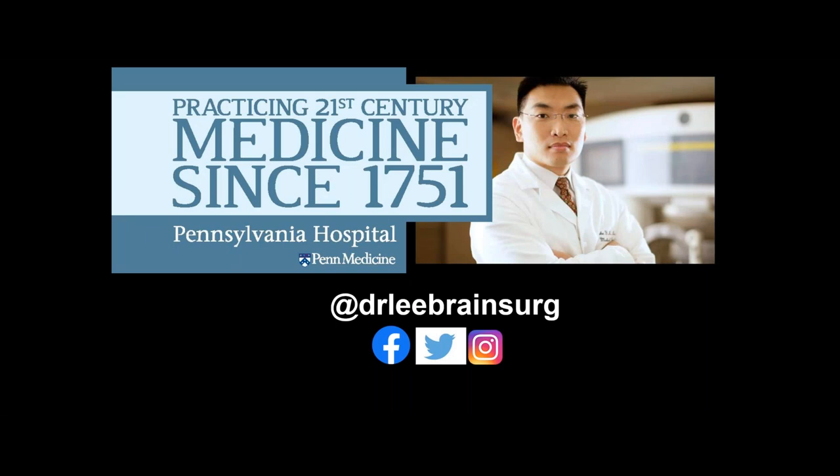Hello, everybody, and welcome to today's webinar, Near Infrared Fluorescent Guided Surgery for Brain Tumours. You may have joined the presentation listening using your computer speaker system by default. If you would prefer to join over the telephone, just select phone call in the audio pane. We welcome your questions — you can submit text questions by typing into the questions pane at the bottom of your attendee control panel at any time.